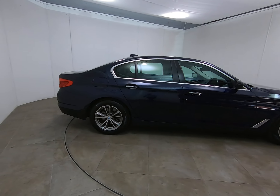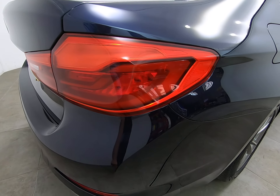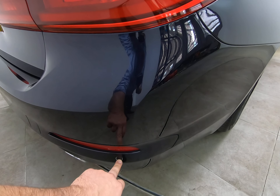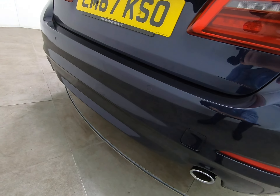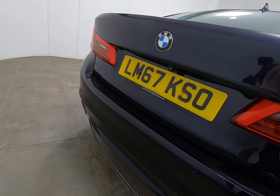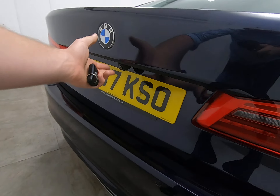Bringing you around to the rear of the vehicle — as mentioned at the start of the video, all bumper corners are free from any scuffs or marks. The car has front and rear parking sensors as well as a rear view camera. There are no marks to the centre of the bumper either — the car has never backed into anything at all.